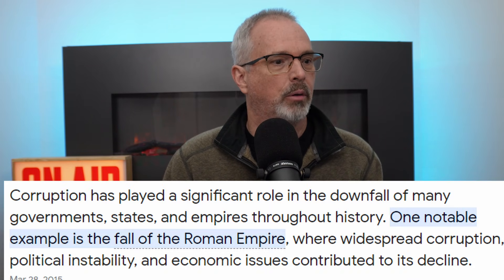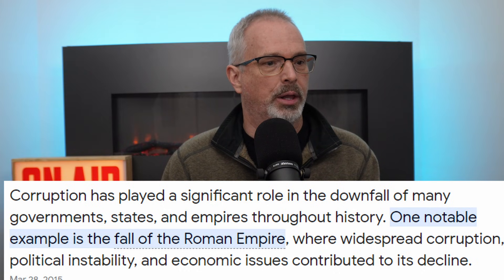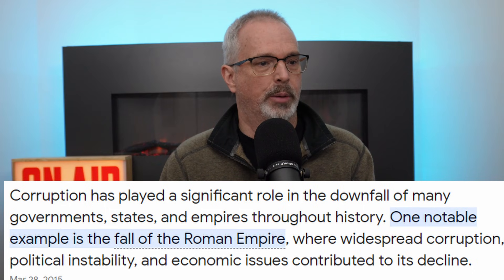I googled the question of to what extent corruption has caused the downfall of a government or society. This note from Wikipedia: corruption has played a significant role in the downfall of many governments, states, and empires throughout history. One notable example is the fall of the Roman Empire, where widespread corruption, political instability, and economic issues contributed to its decline. China also has a huge demographic problem — essentially an inverted pyramid with a lot of older people and fewer younger people to drive the economy. So it's not a good situation with all these buildings, bridges, and now nuclear plants.